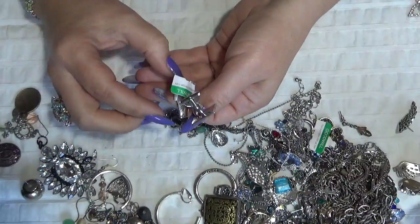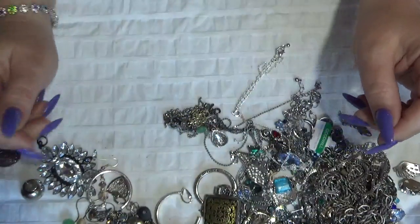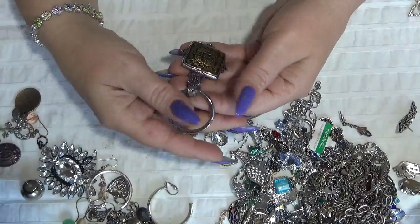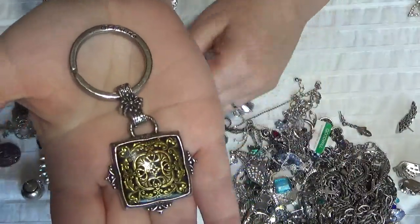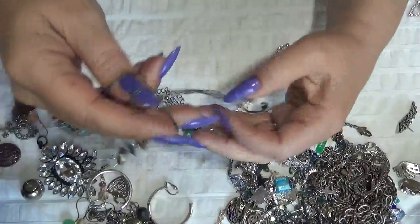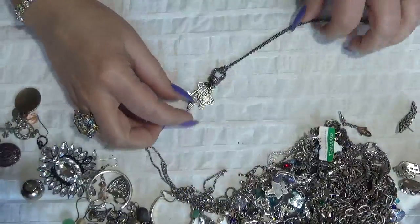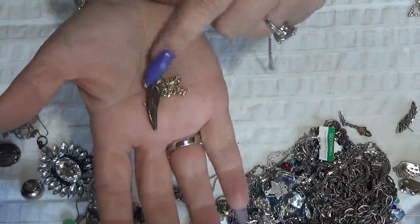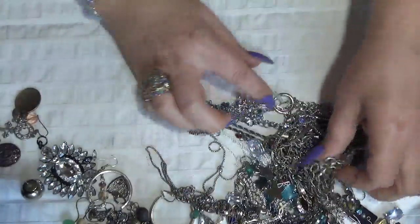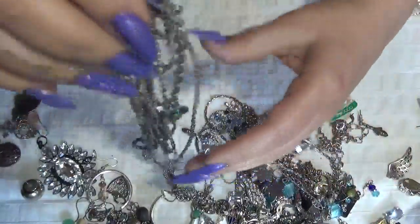Cufflinks with the tag on it, $7.99. Oh, I have another keychain here, also gold-toned. Then this one is a necklace with some charms — a wing, a crown, a key.